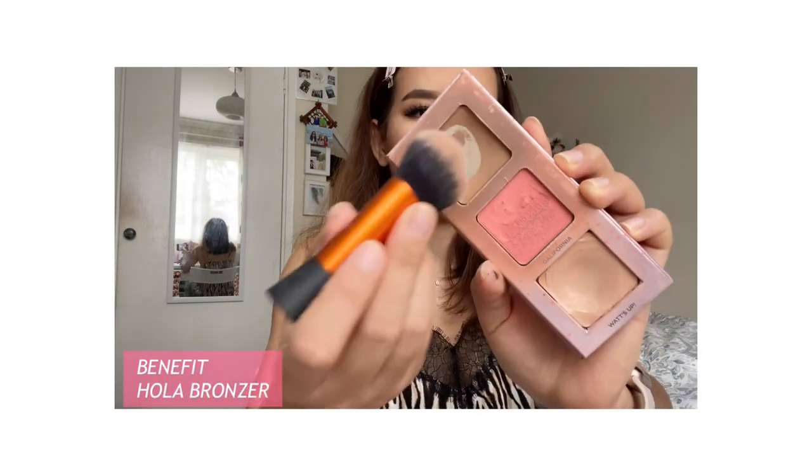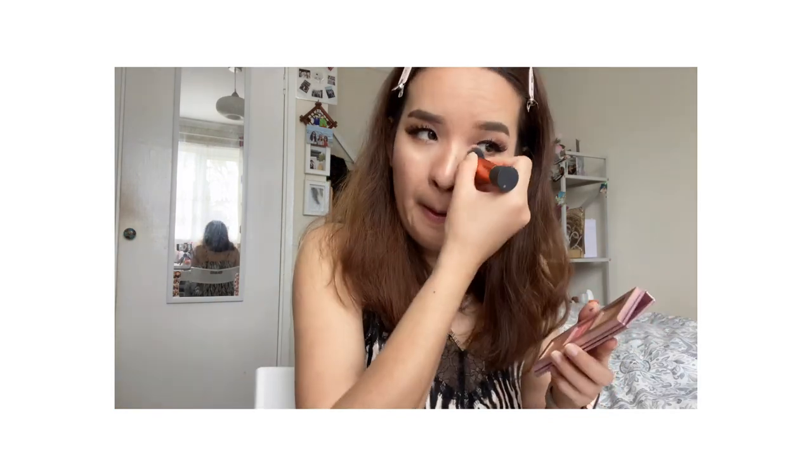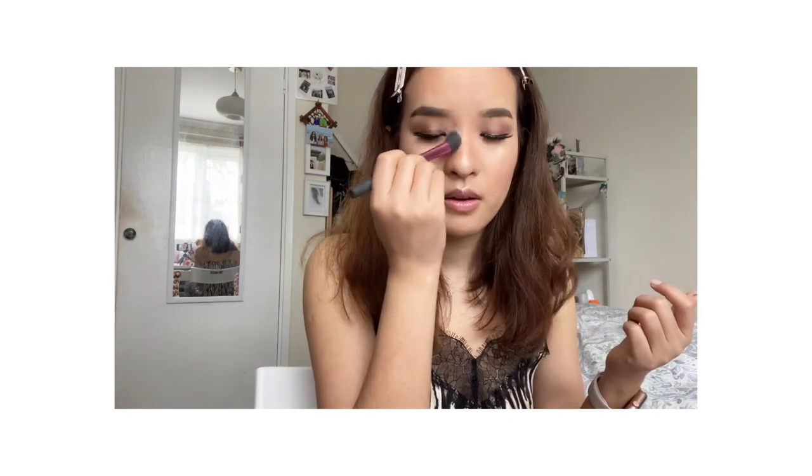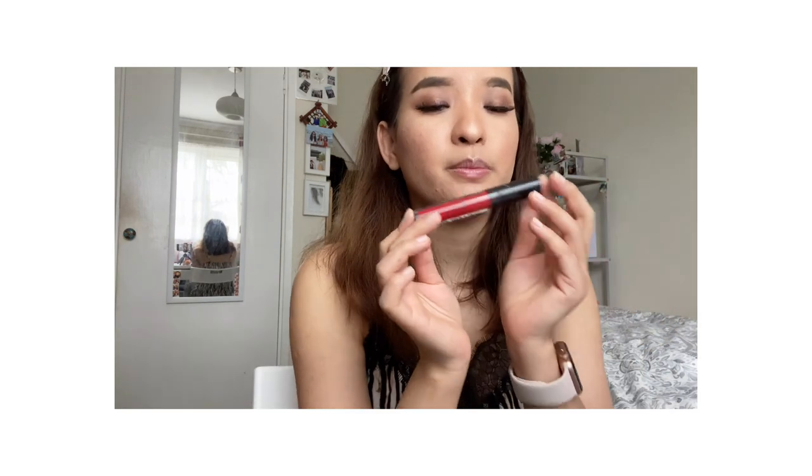For my nose contour I'm going to use this Benefit Hoola bronzer — the Serie Cardinal, using this blending brush. For the lips I'm going to use Berry MAC Paparazzi. This is a beautiful lipstick, one of my favorites — it's a red lipstick.